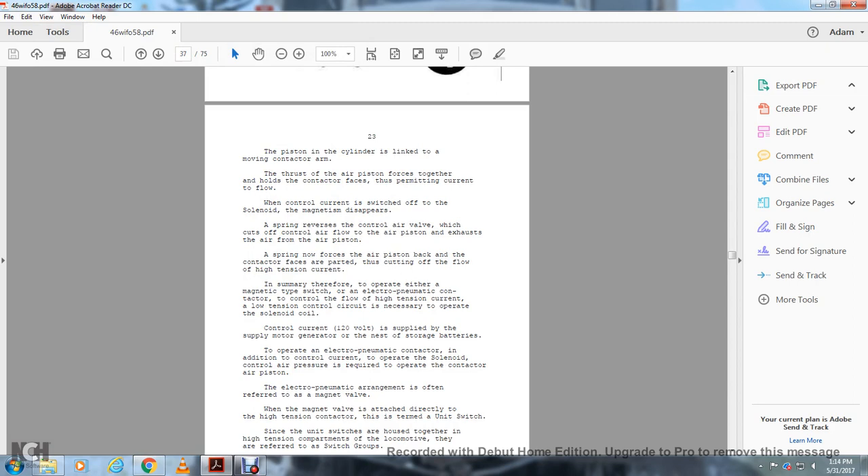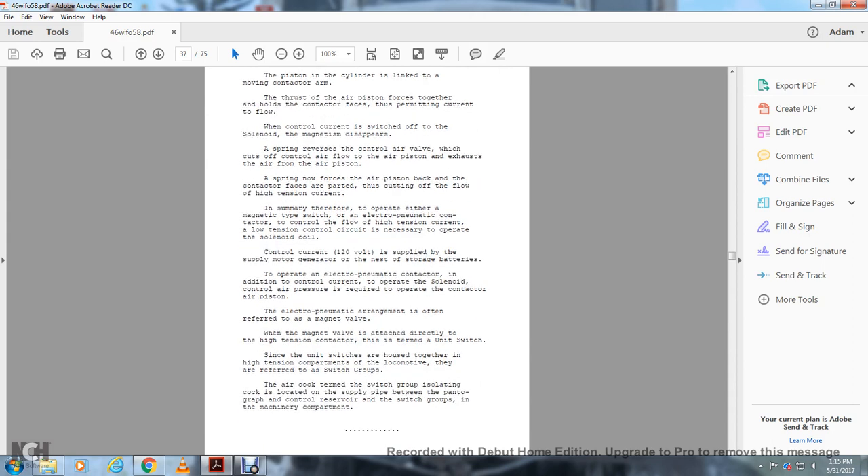The piston and the solenoid are linked with the movement of the control arm. The thrust of the air piston forces together the contactor contact faces, permitting current flow. When the control current switches off the solenoid, magnetism disappears, a spring reverses through the control air valve, which cuts off the control air to the piston. The spring then forces the air piston back, and the control arm thus cuts off the flow of high tension current. In summary, the operating aid of the magnetic valve type switch and the electro-pneumatic contactor controls the high tension current flow, with a low tension control circuit operating the solenoid.